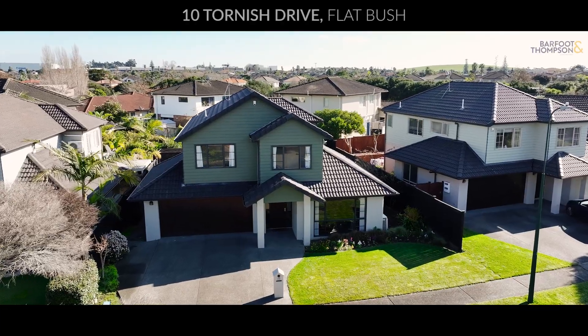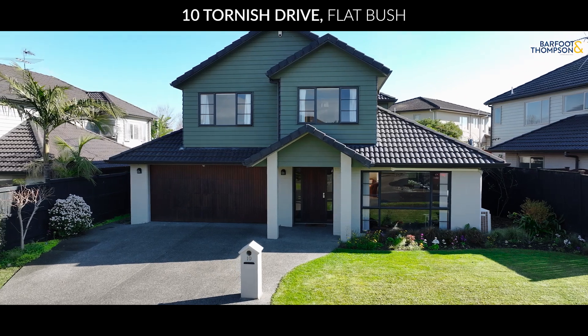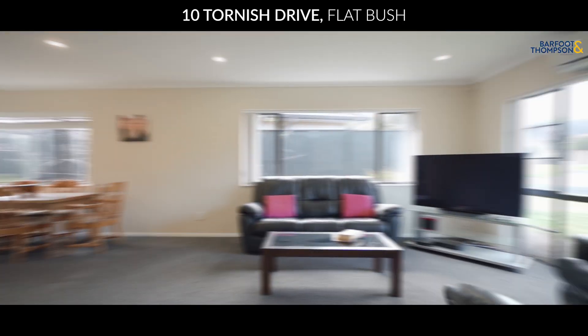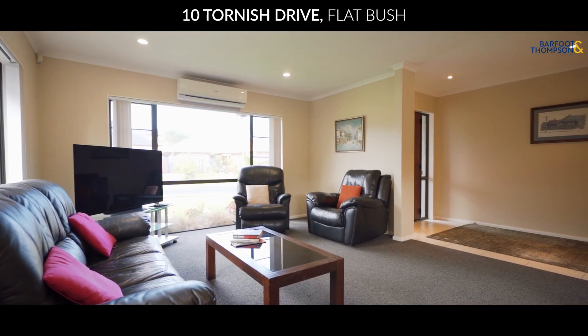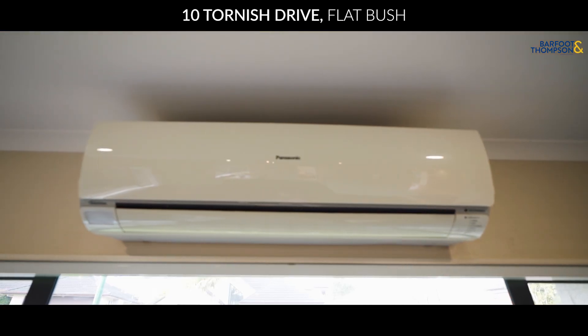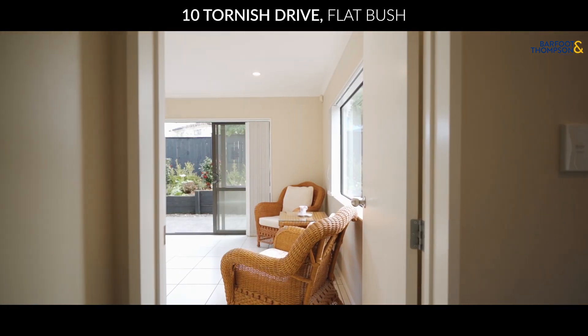Welcome to 10 Tonnage Drive, Flatbush — a home that promises comfort, convenience, and a touch of elegance. Step into this inviting living room, perfect for family gatherings and cozy movie nights. With two generous living areas, there is space for everyone to relax and unwind, perfect for entertaining guests or just spreading out and enjoying some peace and quiet.